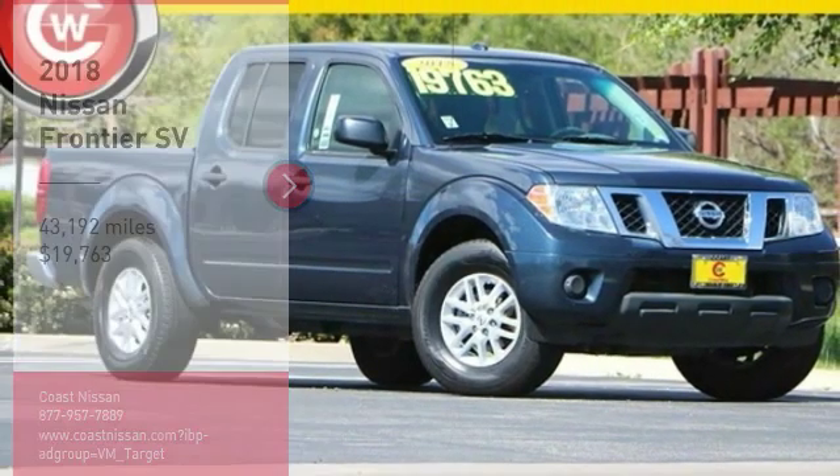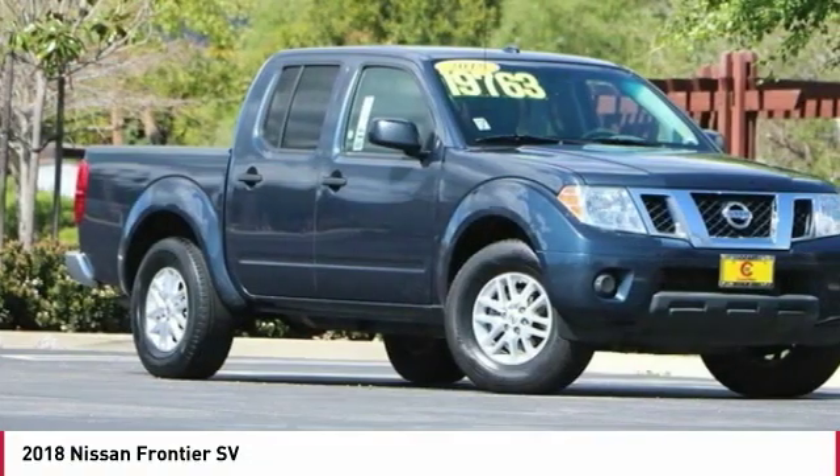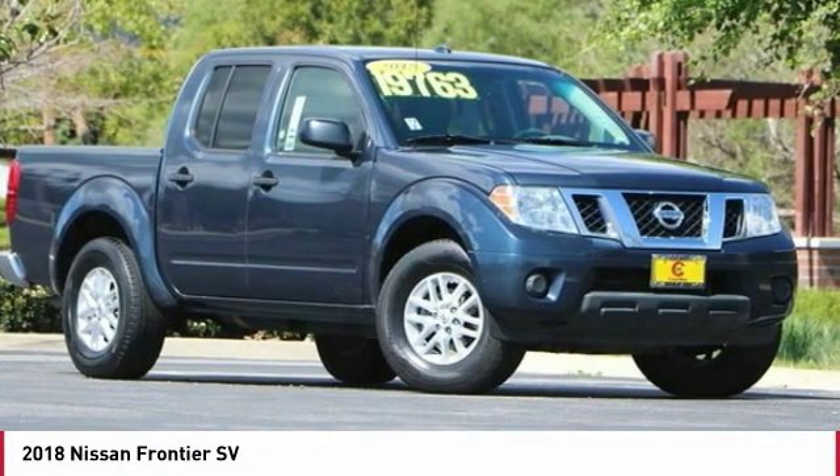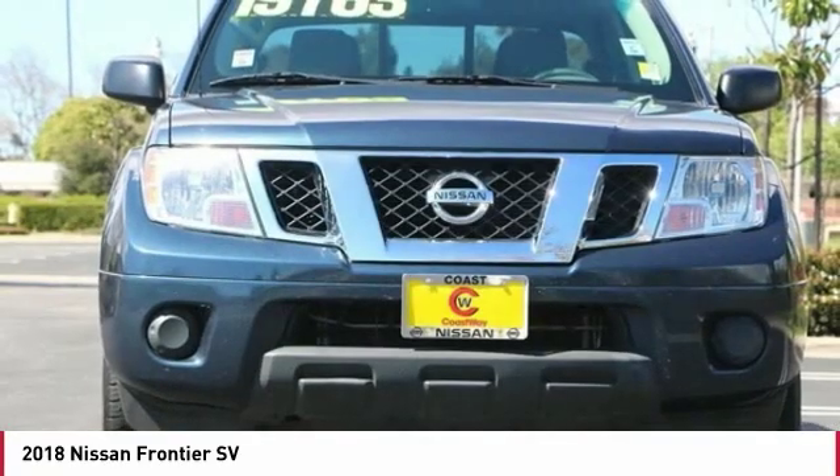You are going to love the 2018 Frontier. The Nissan Frontier offers a full-length, fully-boxed frame for strength, serious off-road capabilities, and a 5-star rating for side impact crash safety.